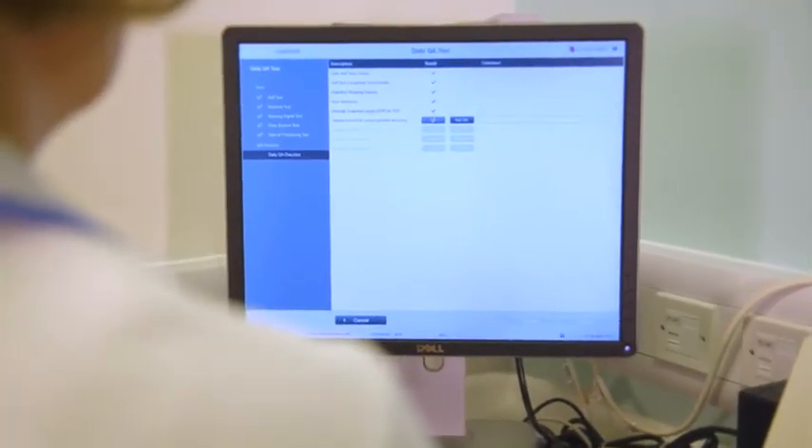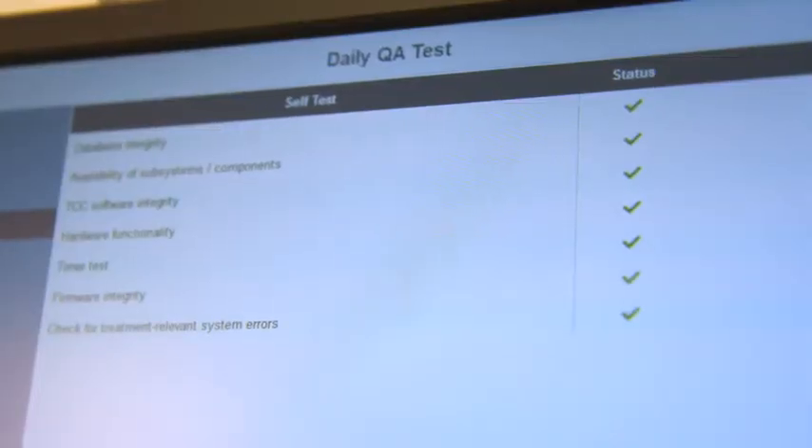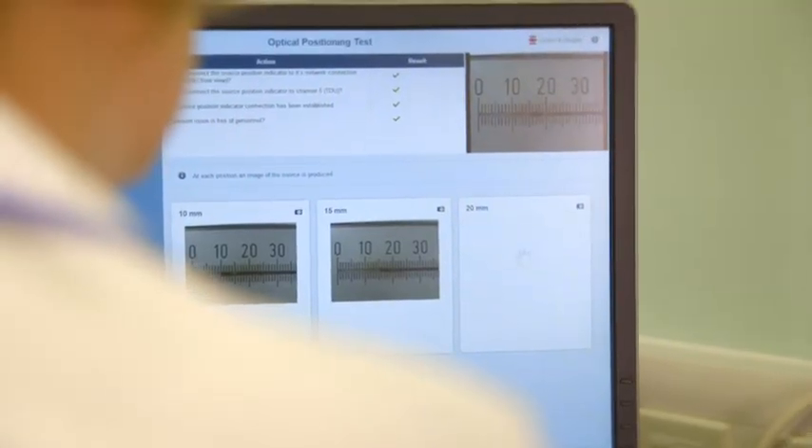With the Saginova Assist, I have a set of locally defined quality assurance tests. These are performed in sequence each morning to verify whether the system and critical components are operating correctly. The daily source position check with integrated video camera allows easy confirmation of the accuracy of the operation.